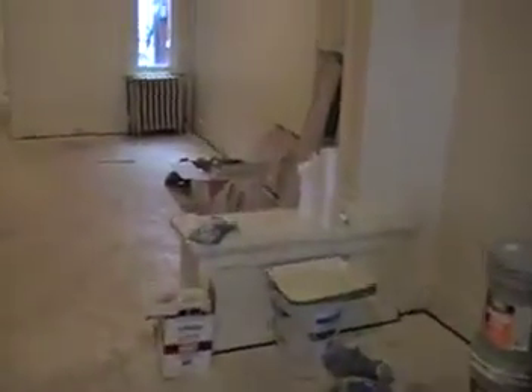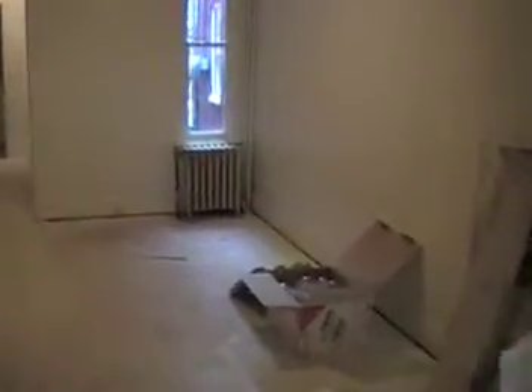Let's go ahead and walk through to the middle room here. You can see they put a new ceiling fan for you.